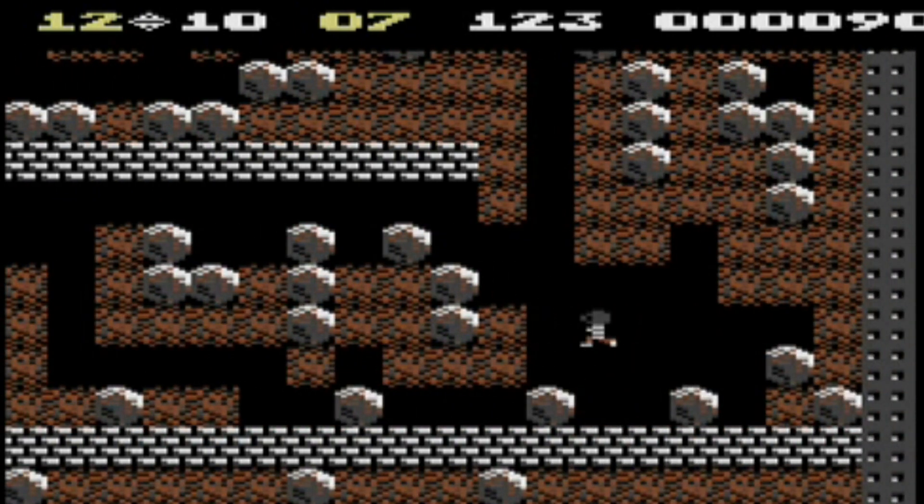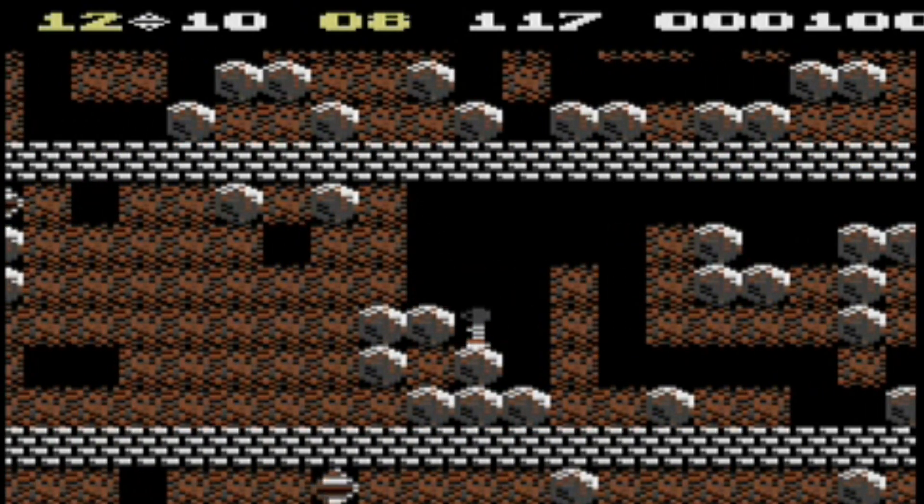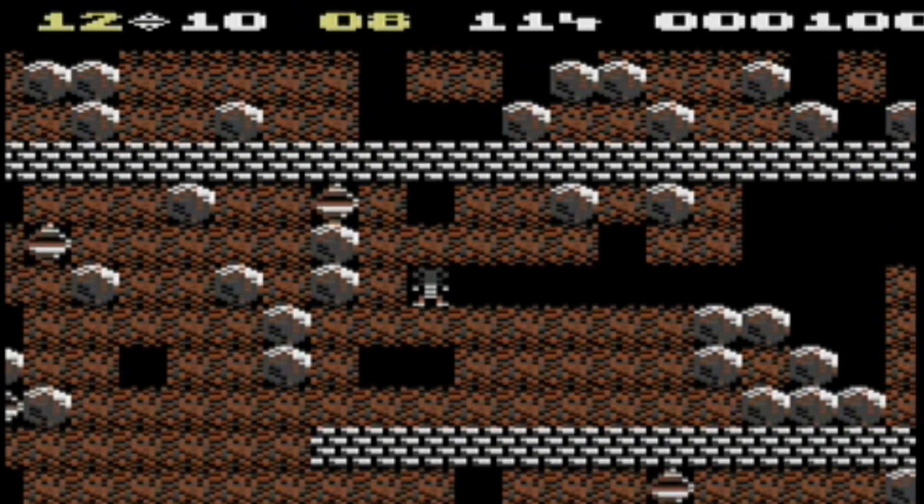I found this game enjoyable to play with easiness of control, beautiful graphics, and sound. If you haven't played this game, go get it. You'll be glad you did.